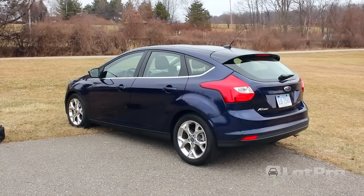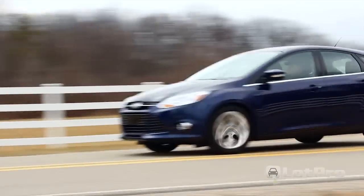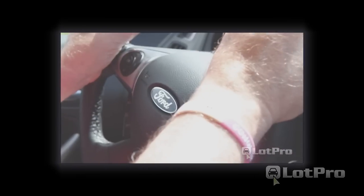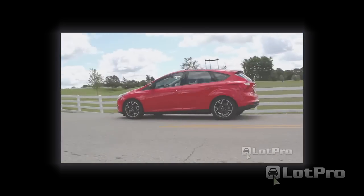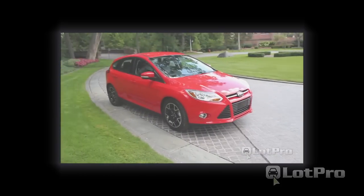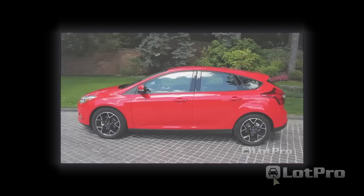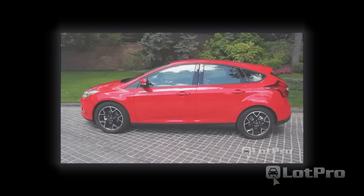Hi, I'm Steve from lotpro.com, and today I'll be taking a look at the 2012 Ford Focus SEL. Last summer we had a chance to test drive the new, designed-and-engineered-in-Europe Ford Focus — a car that impressed everyone here, and certainly the nicest one since the first generation version was introduced back in 1999.